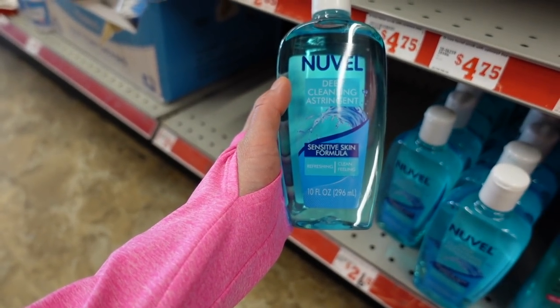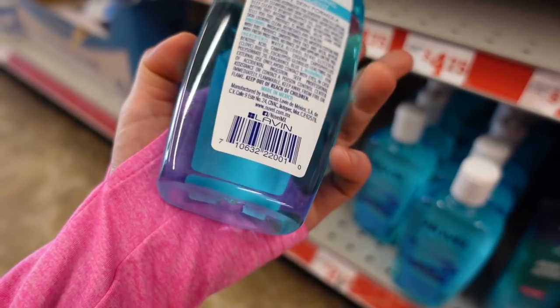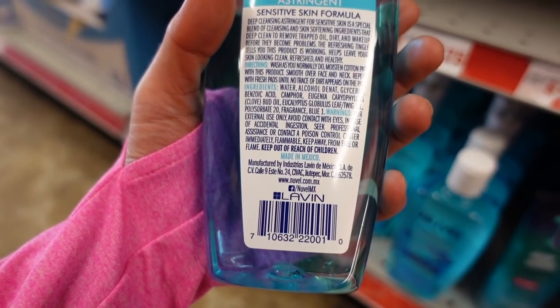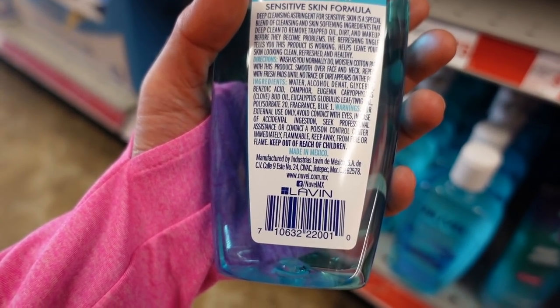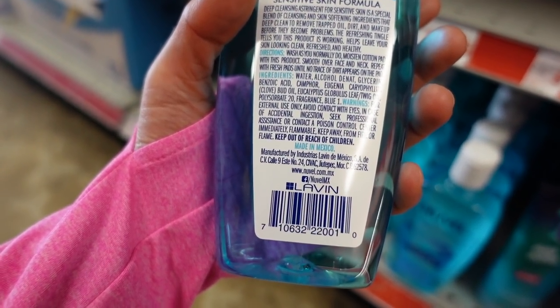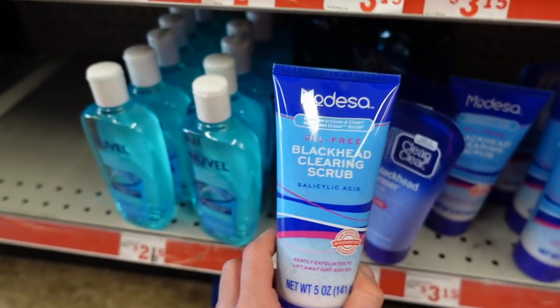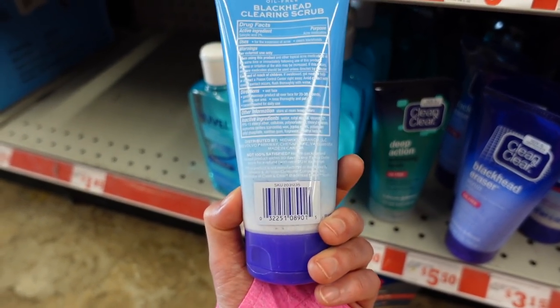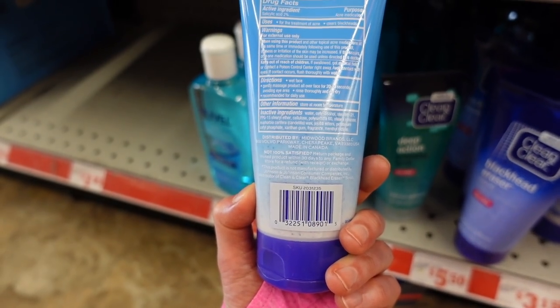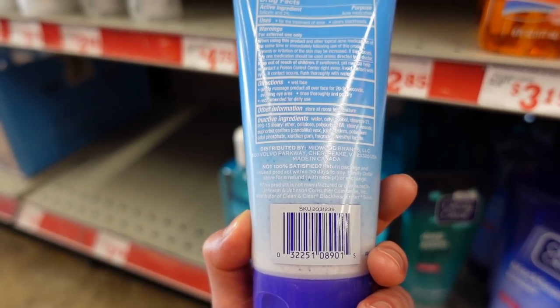Nouvelle Deep Cleansing Extreme Sensitive Skin Formula — is this like a Sea Breeze? Yeah, all this is is alcohol denaturant, camphor, eucalyptus, and fragrance. This really offers no skin benefit.